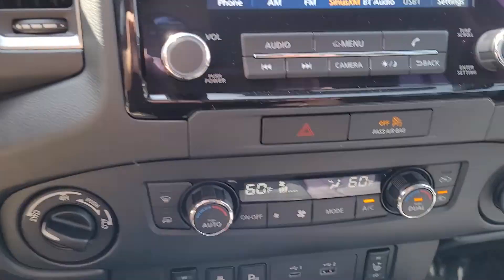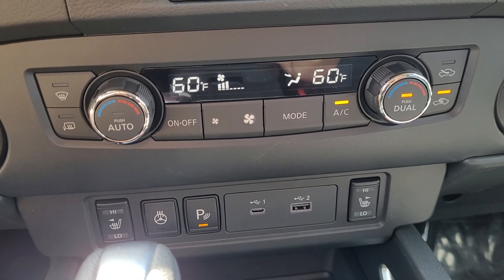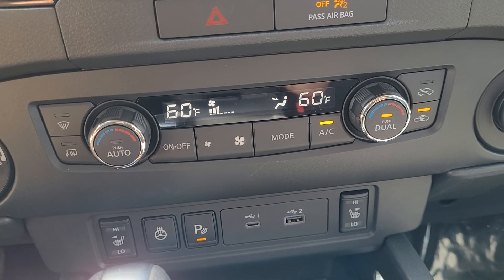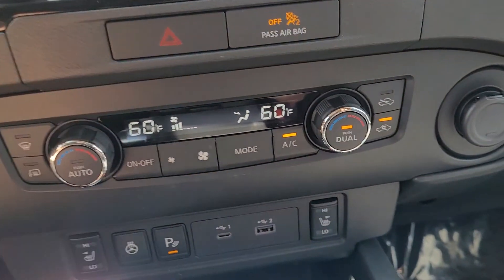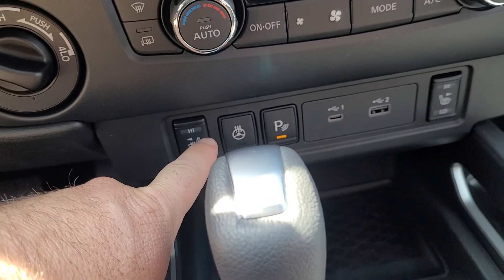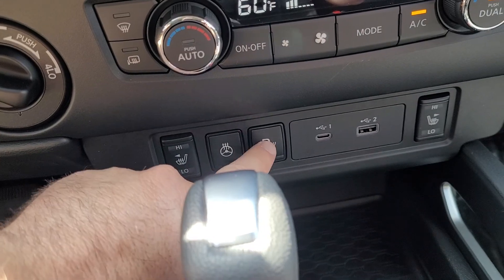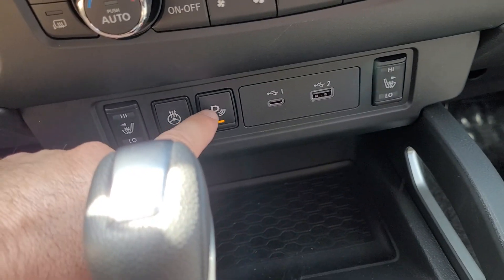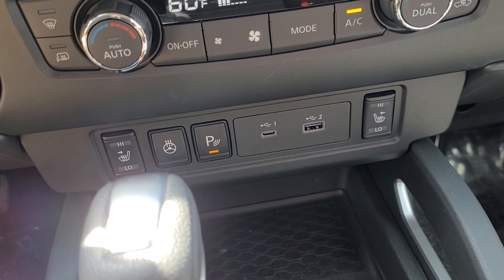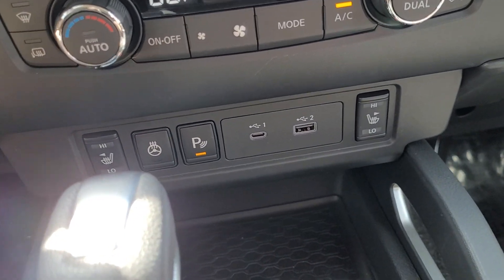Down here your AC controls are real simple — I'm a sucker for knobs and buttons, I guess I'm old school. Real easy to control. Down lower here, for wintertime you get heated seats, heated steering wheel, and your parking sensors. I always wondered why they had these in trucks, but now that I hook onto a trailer with these trucks, it's nice to be able to turn that off so it's not just beeping at you when you have a trailer on.